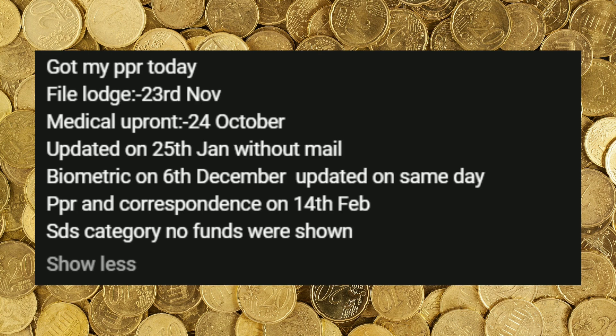Next case. The file was launched on 23rd November, medical was on 24th October, updated on 25th January without mail, biometrics on 6th December, and PPR was on 14th February.